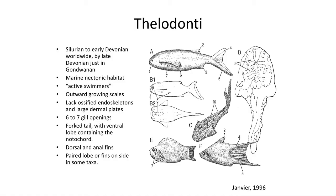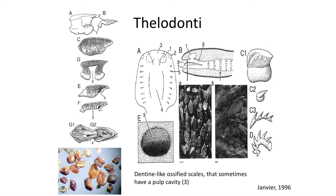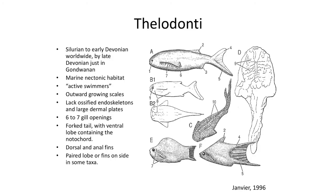Thelodonti. The Theliodonts are a group of jawless fish specialized for a more active swimming lifestyle, living high within the water column. They are mostly known from fossil scales composed of dentine, often with a pulp cavity. Known from the Silurian into the Devonian, they are restricted to Gondwanaland — Africa, South America, Australia, and India — by the Devonian. Body fossils show a forked hypocercal tail, and some even had lobed paired fins with ventral and dorsal fins for greater mobility. Their gills numbered 6 to 7, similar to the number that sharks have.